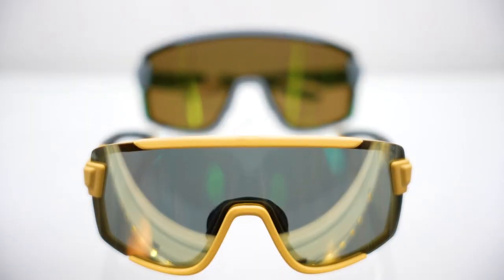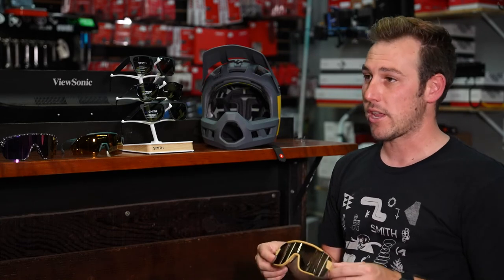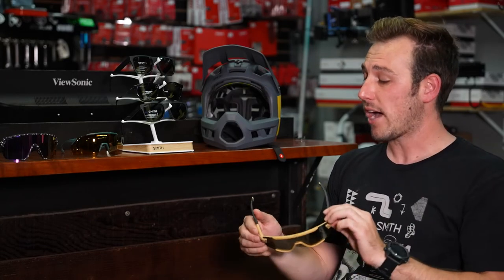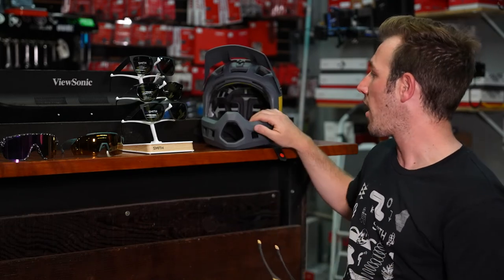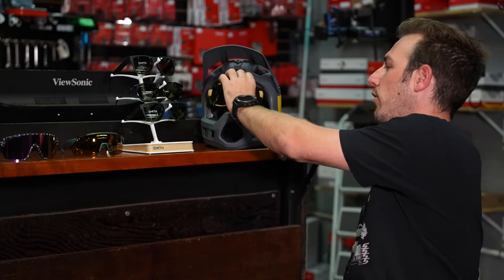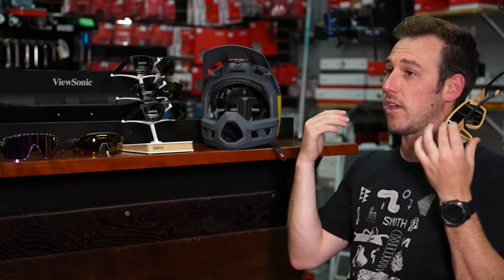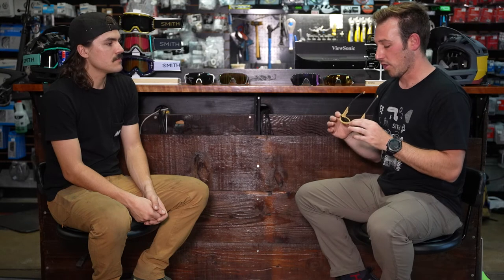The glasses that really put Smith back on the map for eyewear are the Wildcat — modeled after their Squad goggles for ultimate protection against wind, dust, and debris. As a glasses version they're more comfortable than goggles and fit great inside a full-face helmet on hot days, creating a good seal since all Smith helmets and glasses are designed to fit seamlessly together.